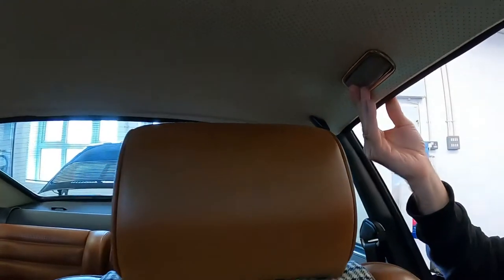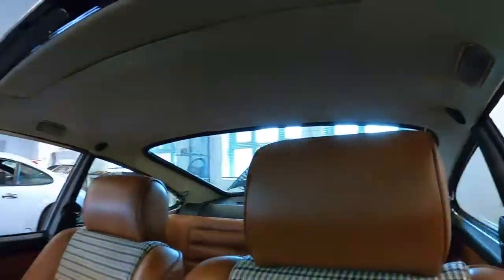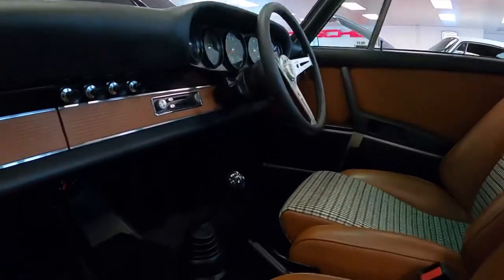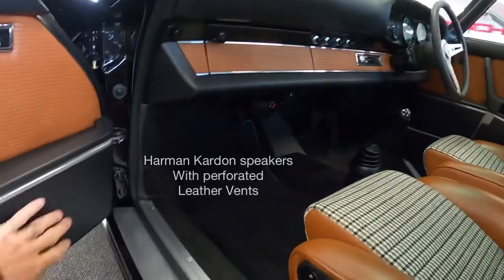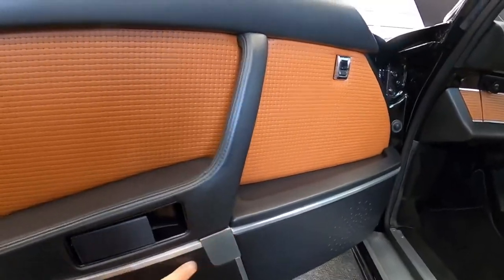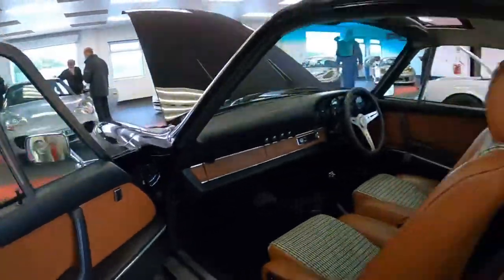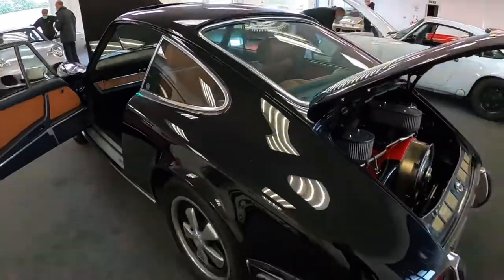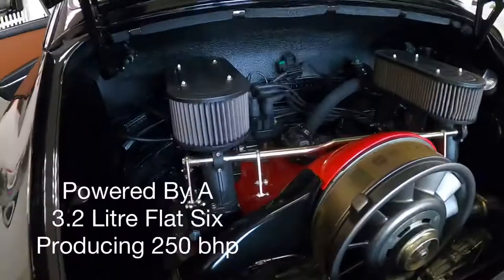Nice discreet ceiling light, very cool, along with the sunroof. Beautiful, really nice — five-speed manual, new carpet inlays, speakers. Very nice color indeed as well, and look at that engine bay and engine, absolutely stunning.